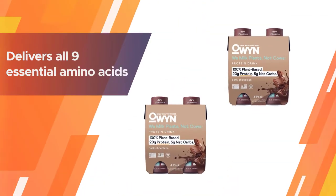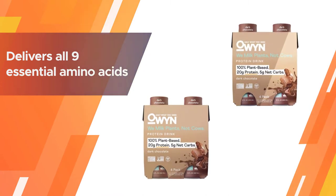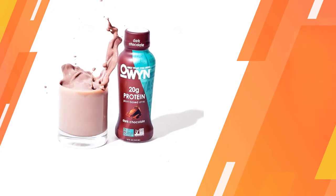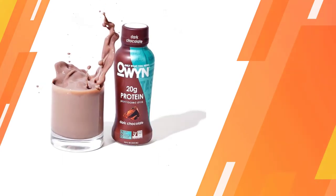It requires no refrigeration before you open it, so it's great to take on the go — to work, while hiking, or anywhere you need to refuel. It comes in delicious flavors like smooth vanilla, dark chocolate, cookies and cream, and cold brew coffee.